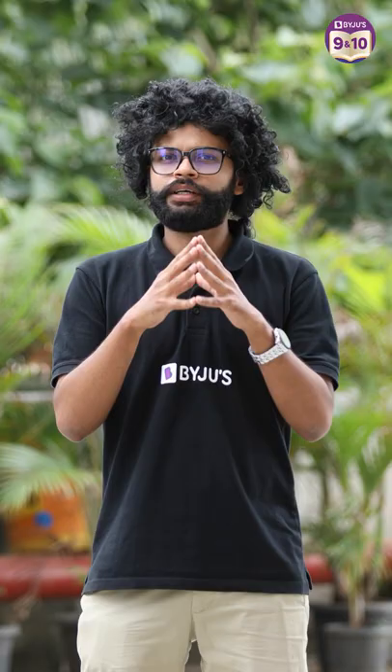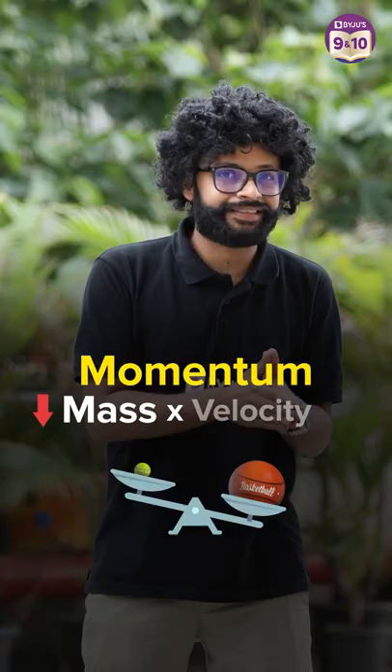Why did this happen? When the basketball pushes the tennis ball, it transfers its momentum to it. But what is momentum? We all know it's mass times velocity. The tennis ball is much lighter than the basketball, and that's why it attains more velocity and goes higher. Can you name some of the daily life applications of conservation of momentum?